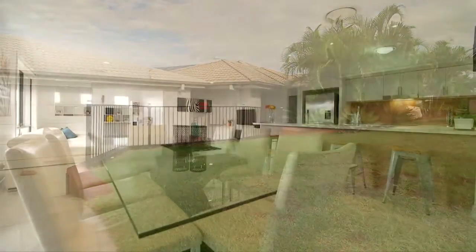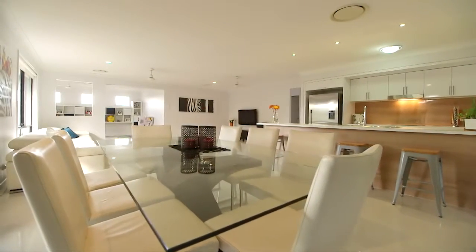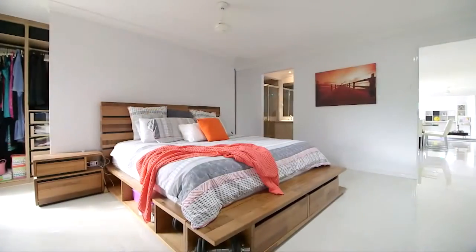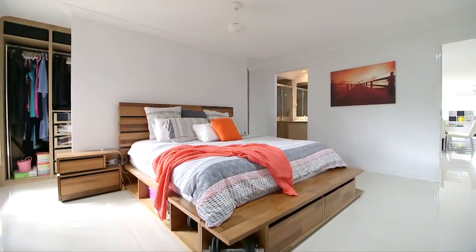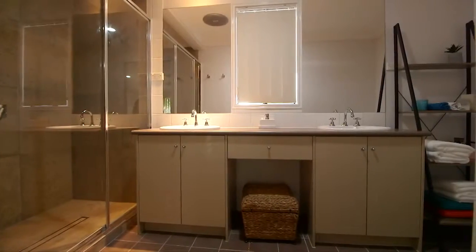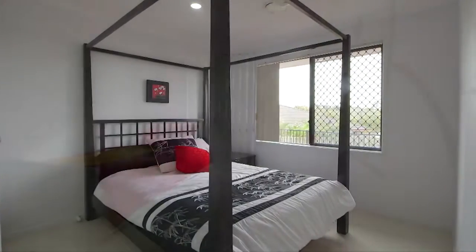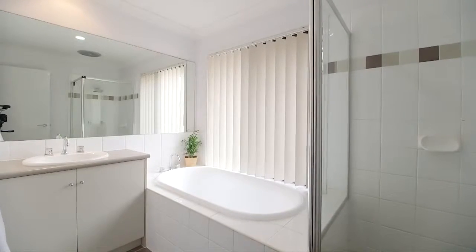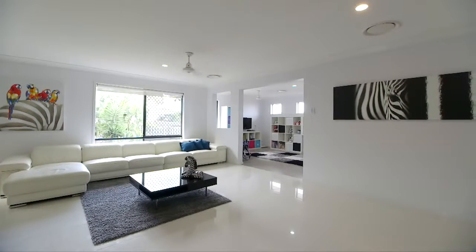Stunningly renovated throughout, with high quality finishings and a modern flair that befit the discerning buyer. Offering you the luxury of spaciousness and designed to please everyone in the family. Lovingly presented to you in perfect display home condition, this property has so much to offer those looking for lifestyle, quality and unbeatable value.